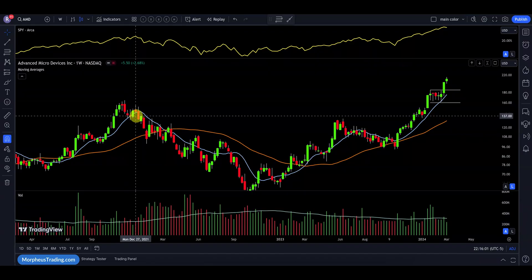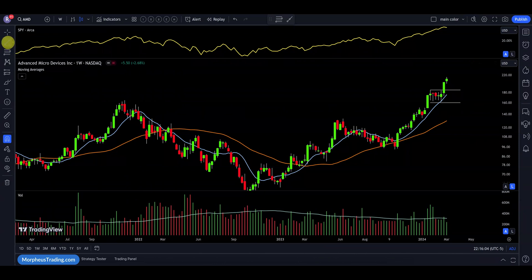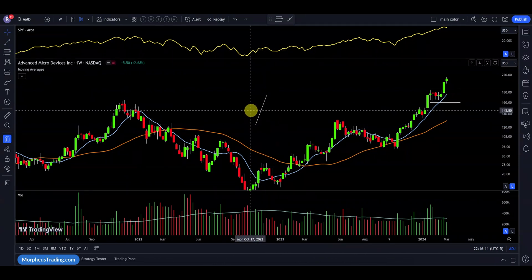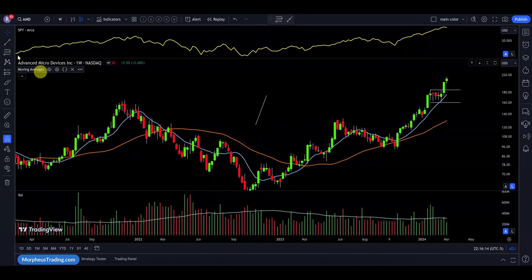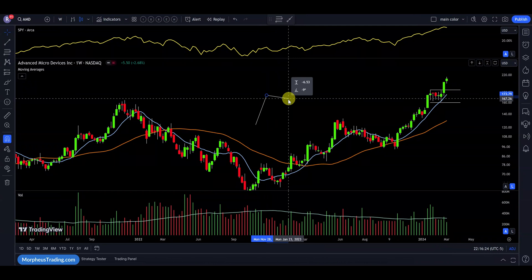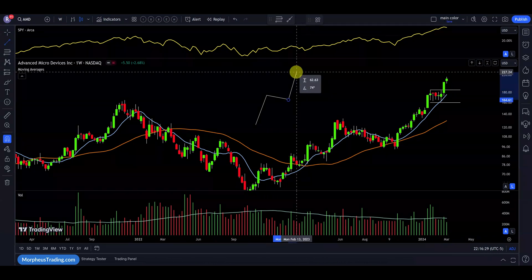So first off, what is a bull flag? A bull flag is a strong move up. It could be on any timeframe really — daily, weekly, monthly, hourly. We're looking for a move up and then some sideways action. Usually there's a drift lower, a pause, and then another move out.